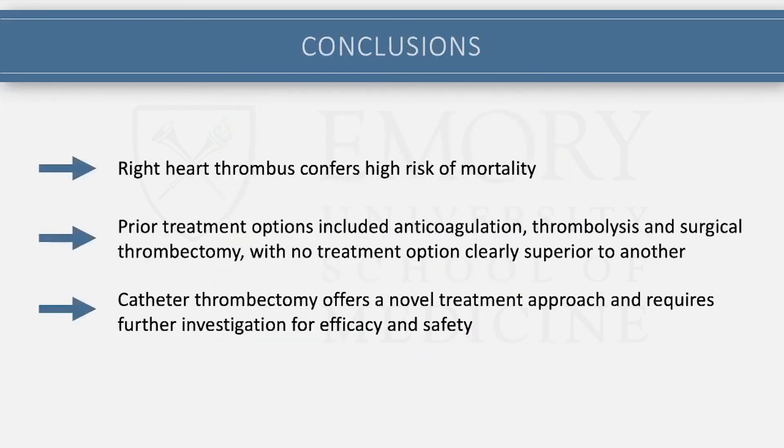Just a few conclusions: right heart thrombus confers high risk of mortality, especially when it's crossing a PFO and embolizing to the left system. Prior treatment options — anticoagulation, lytics, surgical thrombectomy — despite a couple of efforts to find out which was most effective, there's really no clear treatment option, and management at that point was really based on what expertise was available. Catheter thrombectomy is now becoming an accepted treatment for this, even if off-label, and something that requires further investigation for efficacy and safety.